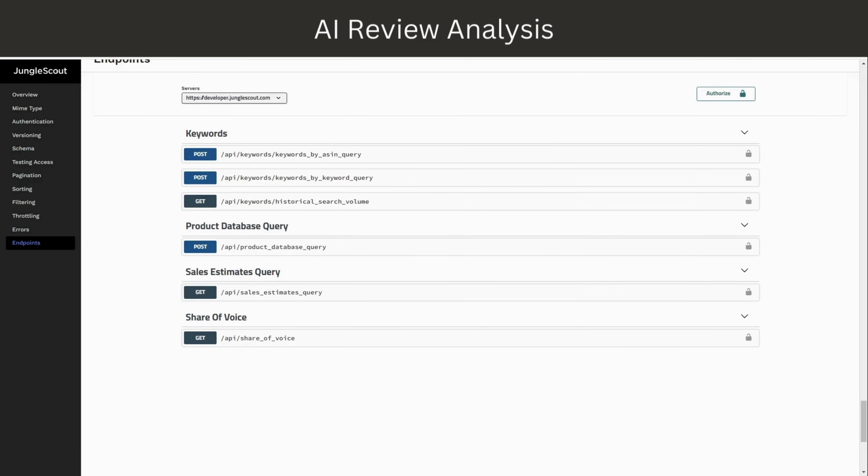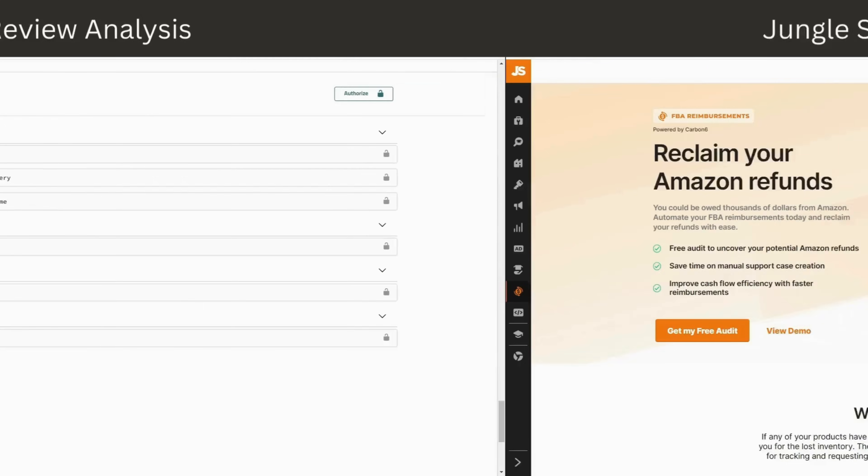Last but not least, the share of voice endpoint is really interesting — on a keyword level you can find the estimated 30-day search volume, how many products a brand has ranking on that keyword, the combined weighted share of voice, the brand's organic products, the brand's sponsored products, and more. The pricing for the Jungle Scout API starts at $29 a month for 1,000 requests, with additional pricing options available for customers with bigger data needs.